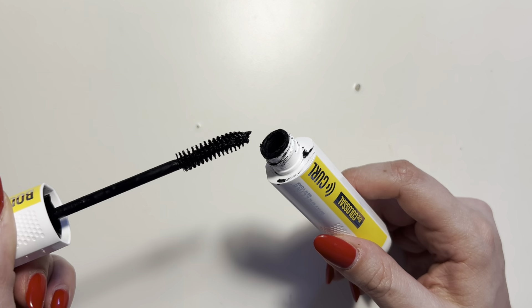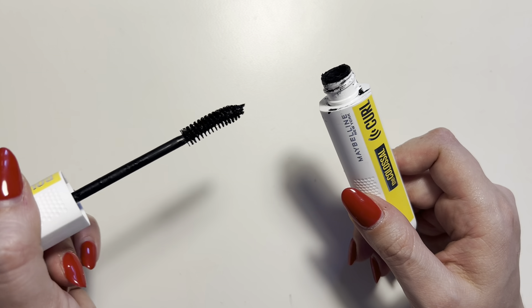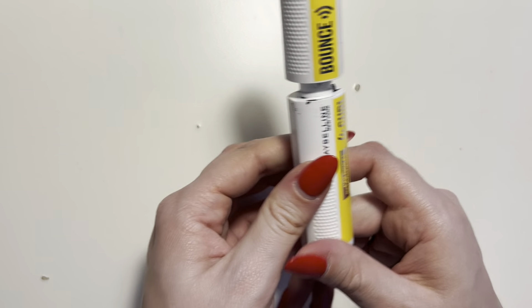The wand is nice and sturdy and it has a little bit of a curve to it, so it's really easy to kind of get up in there at the very root of your lashes.